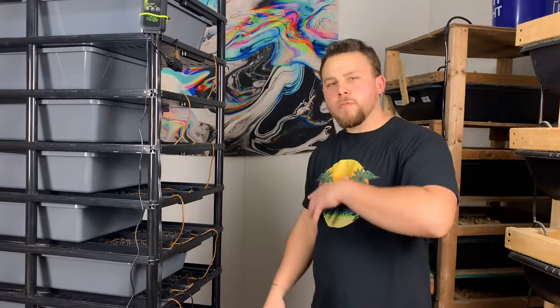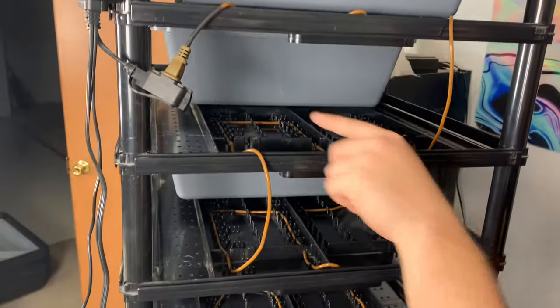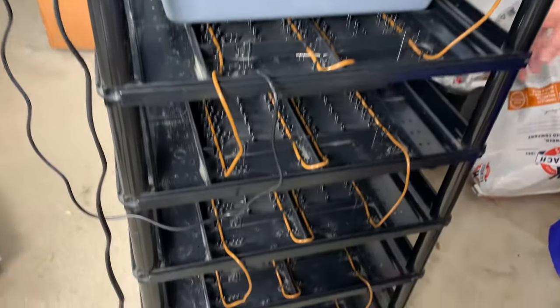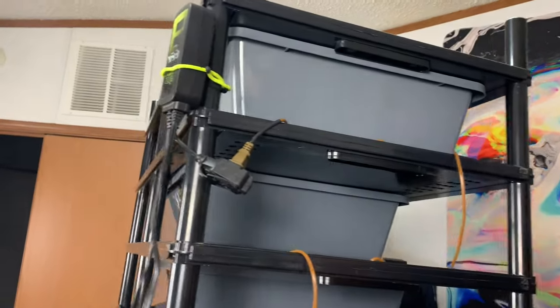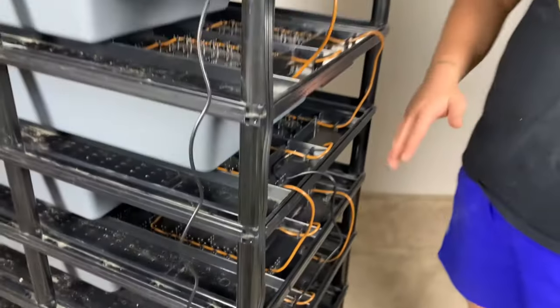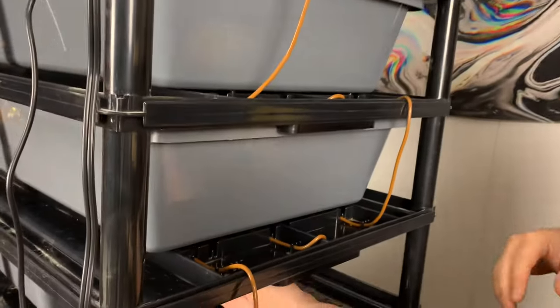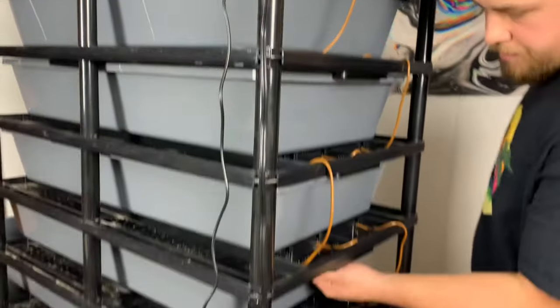Alright guys, just finished up — about to put all the tubs back in place. You just weave it through there, pop it over the lip, drop it down, and do the same exact thing all the way down. This is a 52-foot cable for the Vision V70. There are 11 rows here, so it fits perfectly. Got it plugged up to the thermostat, and the probe is on the sixth row to try to keep heat even all the way through. If you pull all the tubs out, you can see that none of the cable is touching the actual tubs themselves — it's in a really safe spot.